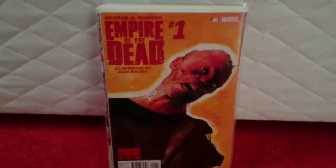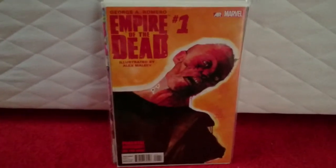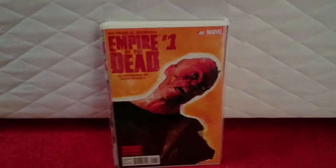Empire of the Dead number one. I got this for £3. It's an easy £15 book on eBay. The only thing I'd say is this corner — you can see it's slightly dented, but for £3 I can't complain.